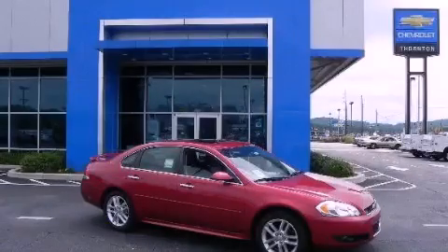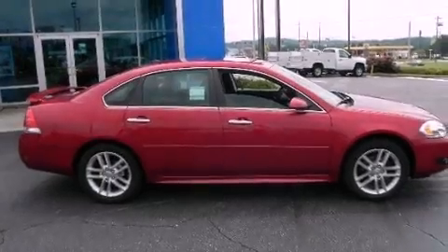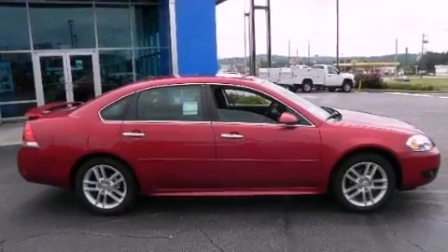This is a brand-new 2012 Chevrolet Impala. It features a 3.6-liter, six-cylinder engine and a six-speed automatic transmission.